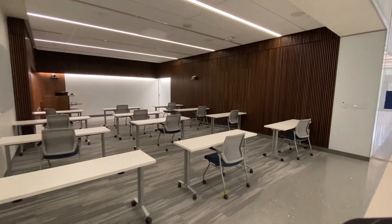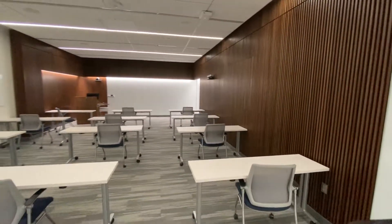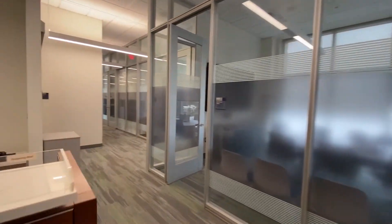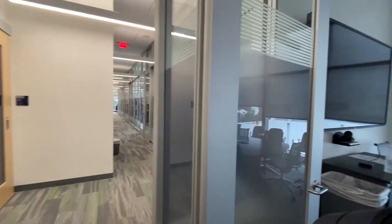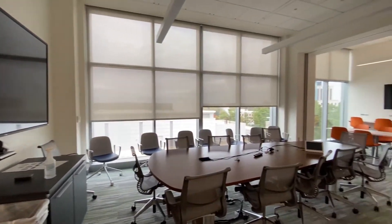And here's an example of a classroom space. As we move along we'll see a nice co-working area with some built-in AV equipment, and make our way into the lab.